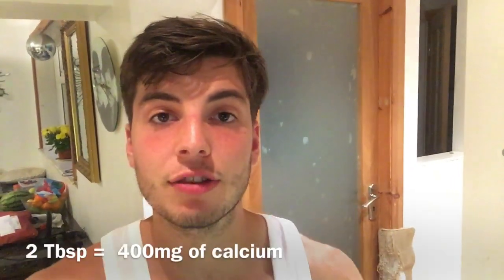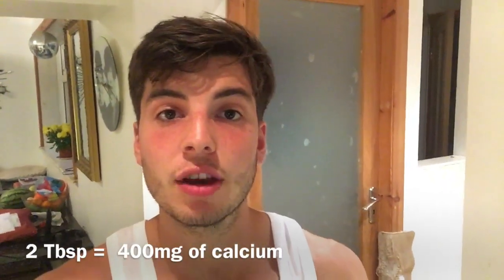The reason I found out about blackstrap molasses was because I was trying to increase the amount of calcium I was taking in every day. I realised that two tablespoons of blackstrap molasses is 40% of your daily value of calcium. Two tablespoons gives you the same amount of calcium as a full glass of milk, but without the negative effects of the dairy product.